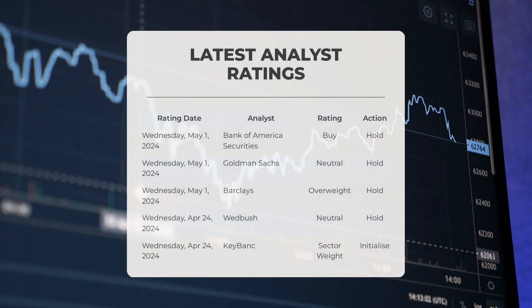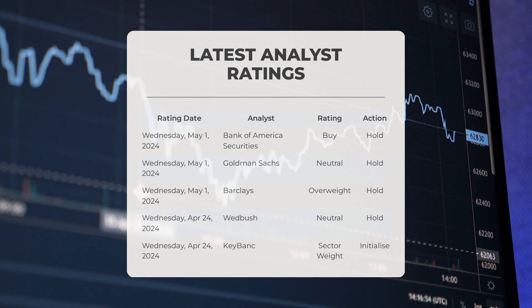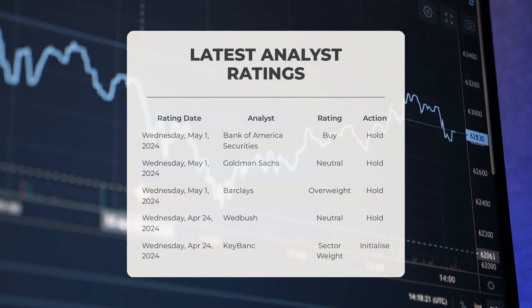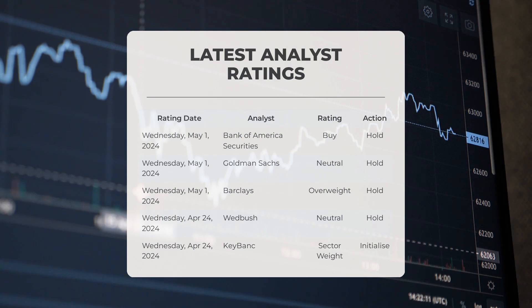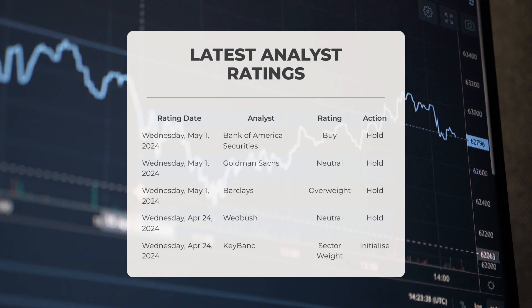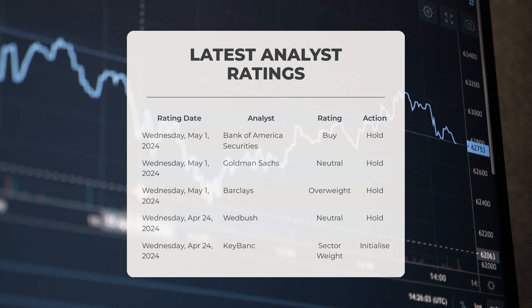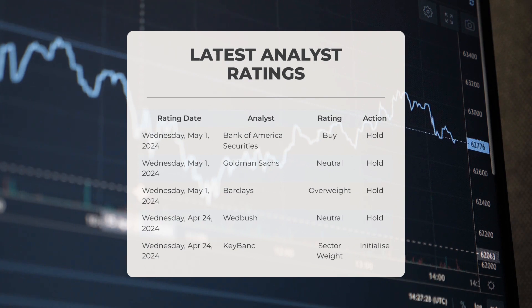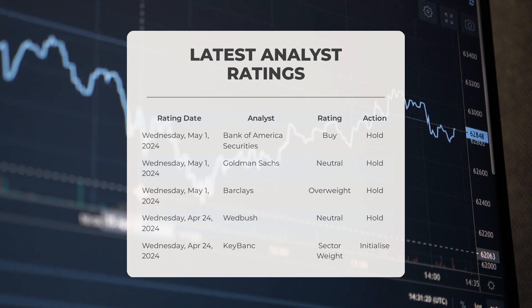Analyst ratings: On May 1st, 2024, Bank of America Securities gave SMCI a buy grade with a hold action. Goldman Sachs gave SMCI a neutral grade with a hold action. Barclays gave SMCI an overweight grade with a hold action. On April 24th, 2024, Wedbush gave SMCI a neutral grade with a hold action, and KeyBank gave SMCI a sector weight grade with an initialize action.